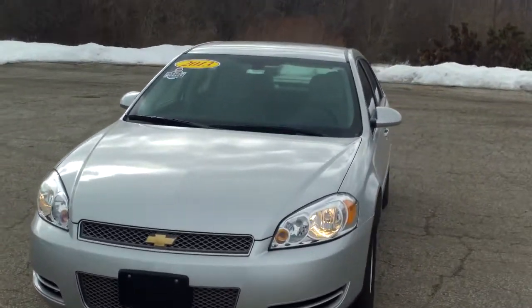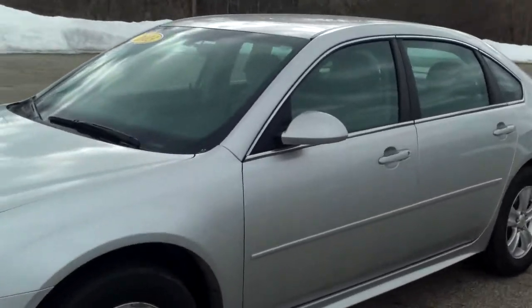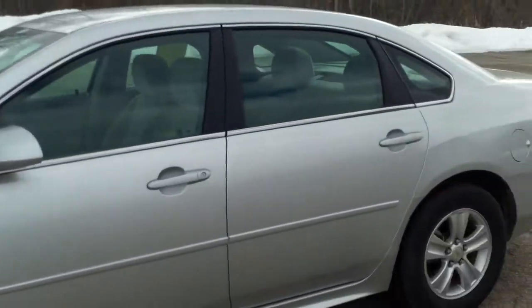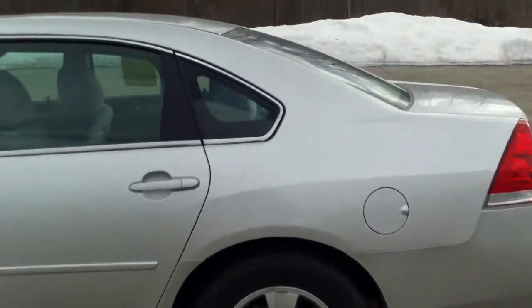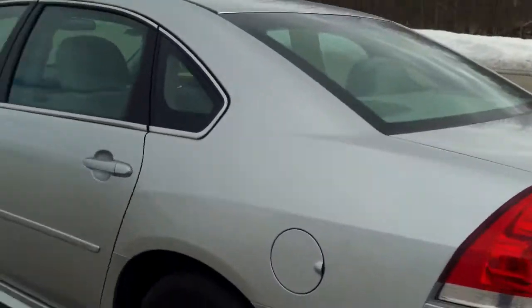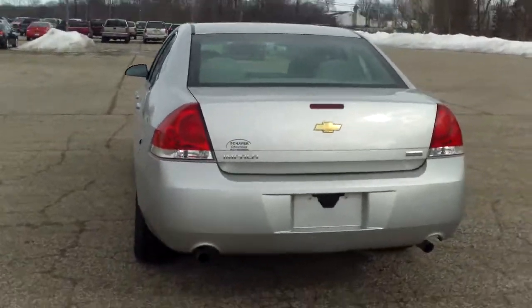Hi Jim, Norm from Schaefer Chevrolet here with our 2013 Chevrolet Impala. I want to take a quick walk around it with you, show you how nice it is. I did notice a few things and I'll point those out to you, but all right, let's get back to it.